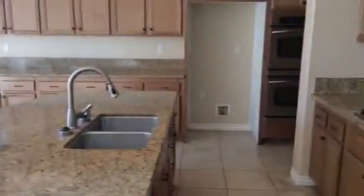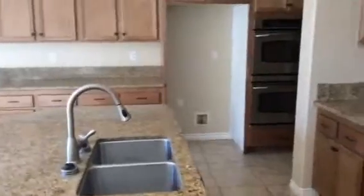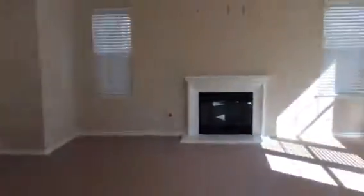Nice formal dining and living room. It's got a great kitchen — very open, looks new, light cabinets, granite, dual oven. Good sized family room with a fireplace.